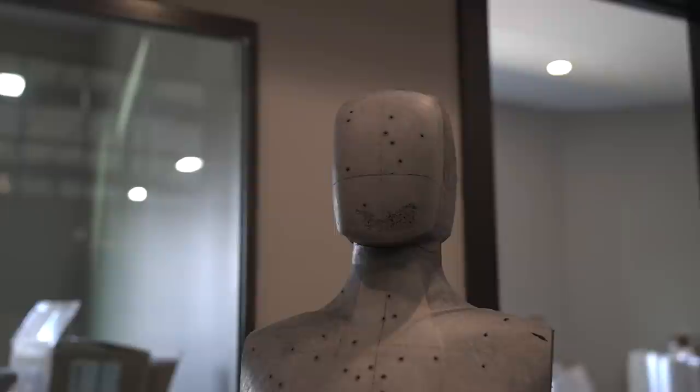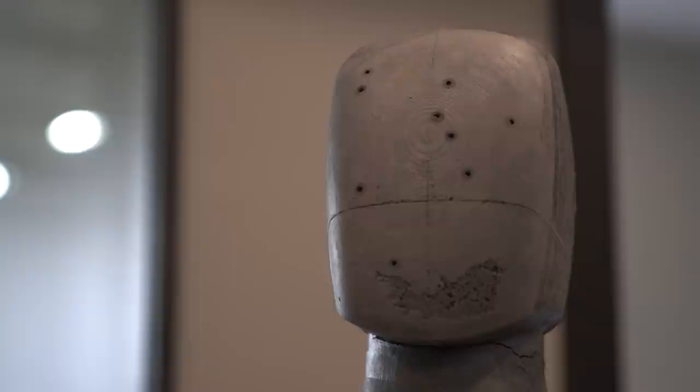Oh! Thank you, intern robot. Stupid robot! That was weird.